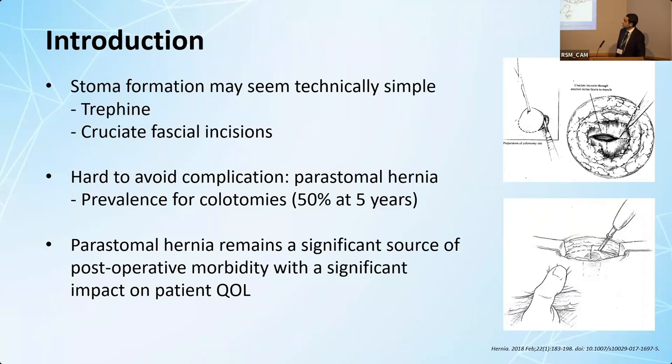Stomal formation on the surface seems like a technically simple procedure. You perform a trephine and a cruciate incision to deliver the bowel. However, its main complication, parastomal hernia, is quite difficult to avoid, with 50% of colostomies developing a parastomal hernia at five years.